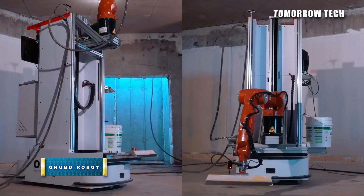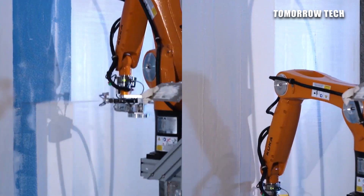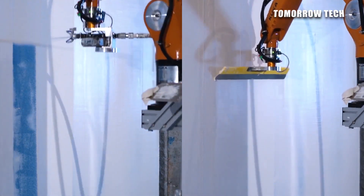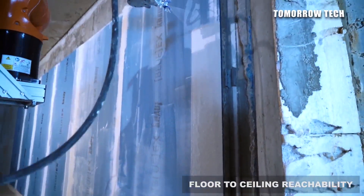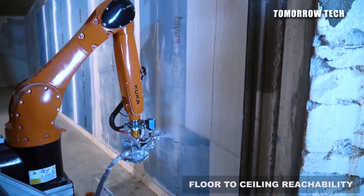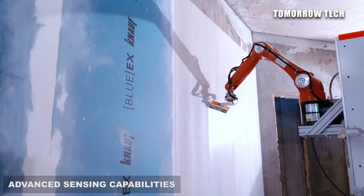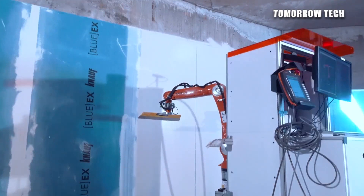Number five: the Okubo Wall Rendering Robot. It is a system consisting of robotic arms to plaster walls in different places. This system consists of a highly organized automated plastering machine operated by men. The robotic arm's sprayer has a nozzle giving an equalized spread of drops to plaster walls, providing durable paint finishes.